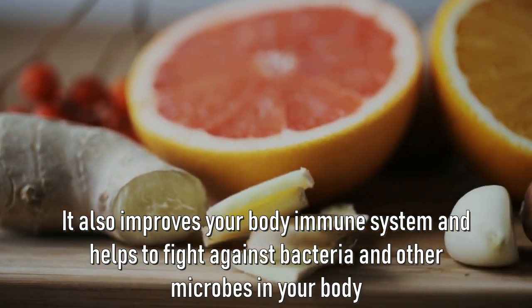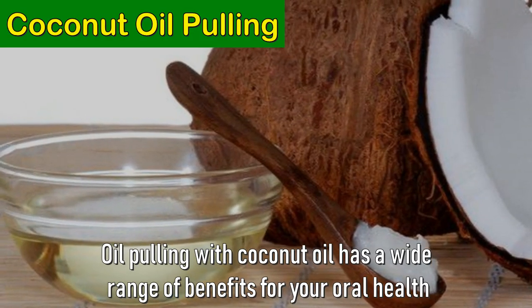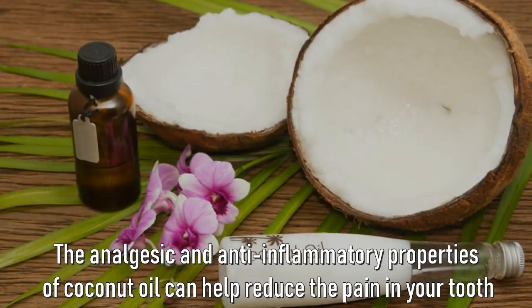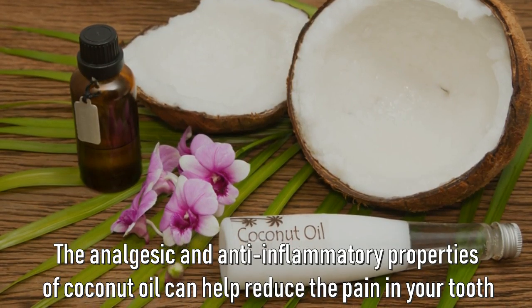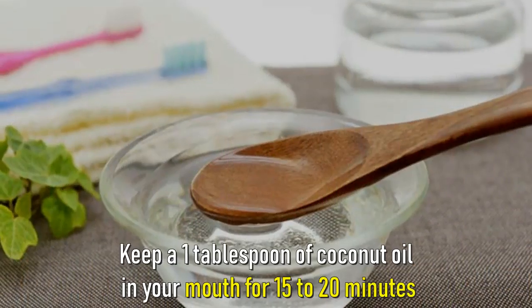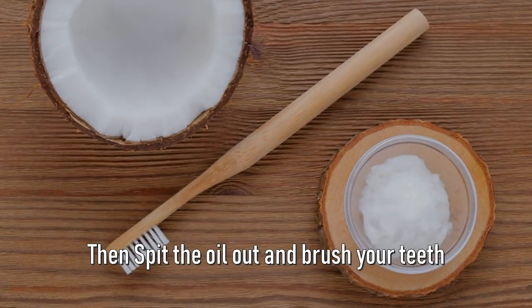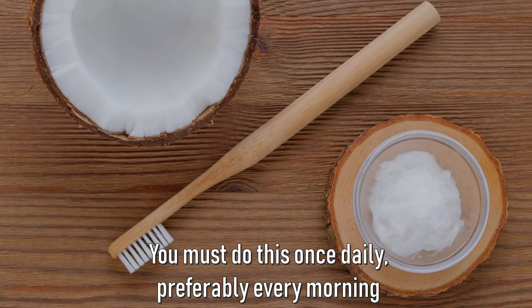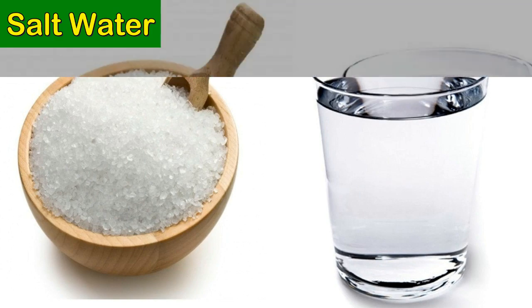Number three: coconut oil pulling. Oil pulling with coconut oil has a wide range of benefits for your oral health. The analgesic and anti-inflammatory properties of coconut oil can help to reduce the pain in your tooth. Keep one tablespoon of coconut oil in your mouth for 15 to 20 minutes, then spit the oil out and brush your teeth. Do this once daily, preferably every morning.